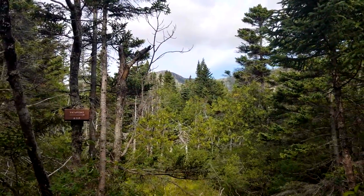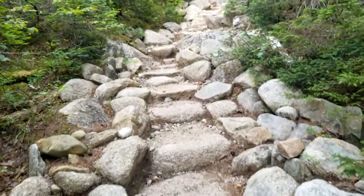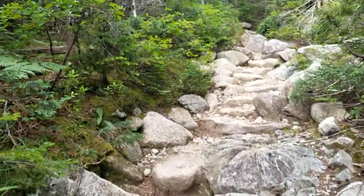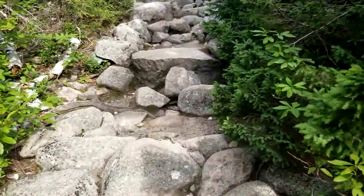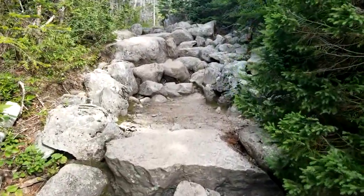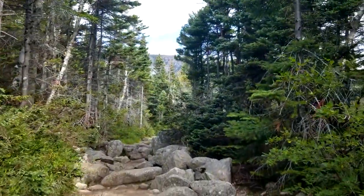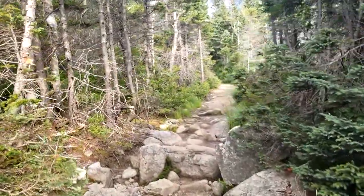Just coming up to the first viewpoint here of Katahdin. I've been hiking for about 45 minutes now. It's been a pretty steady uphill climb the whole way through all these boulders. You can see the view coming up here. Oh man, beautiful. Oh, look at this — flat ground.